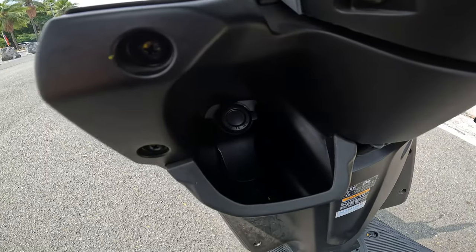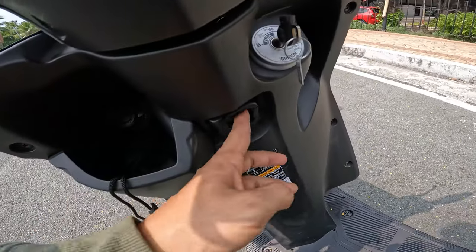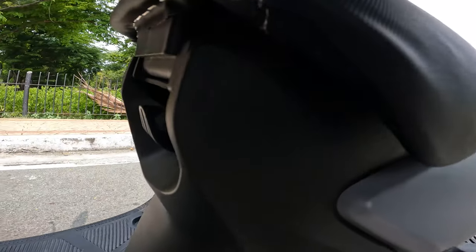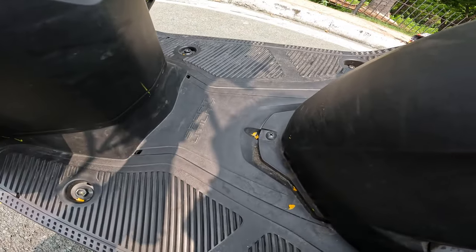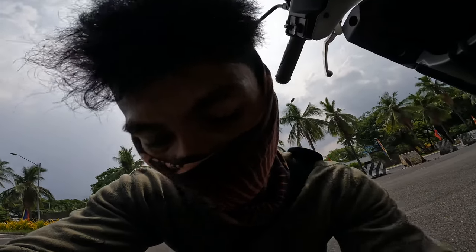There's a small compartment — big enough to fit a tumbler. It has a helmet hook as well. The build quality is very good: if you tap on the panels, it doesn't sound hollow or cheap — it's high-quality plastic. I'll give that a 10 out of 10. You also have your high and low beam controls and turn signals on the handlebar.